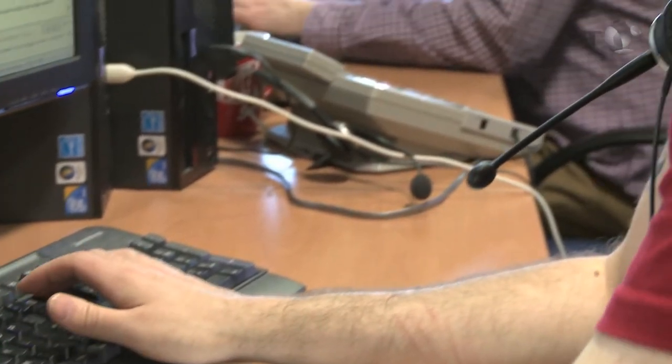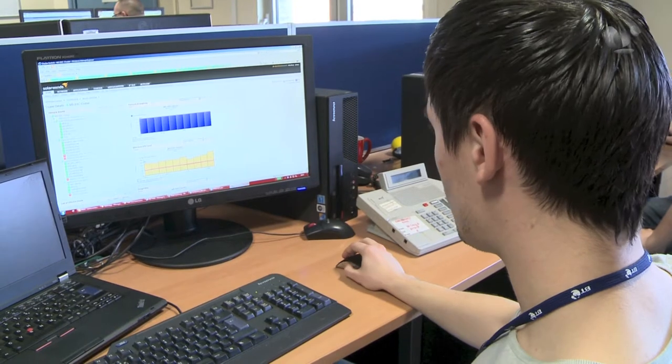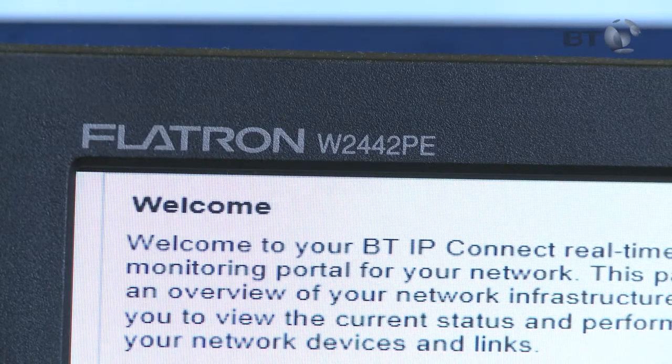So you get real peace of mind that your network is always performing as it should. But that's not the only way we help you stay in control. Your BT IP Connect Ireland solution also comes with new Network Performance Monitoring and NetFlow Traffic Analyzer tools.